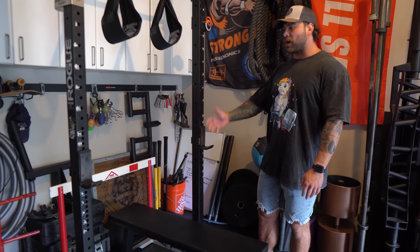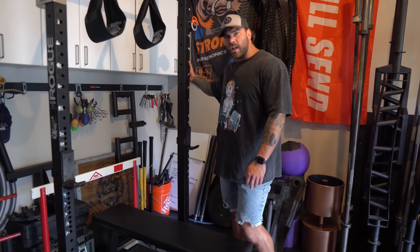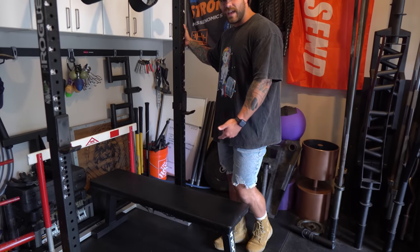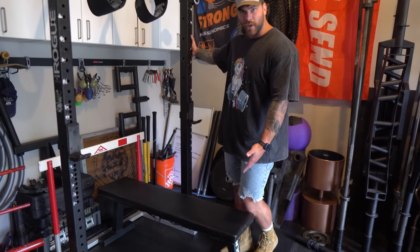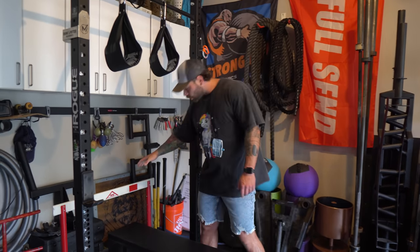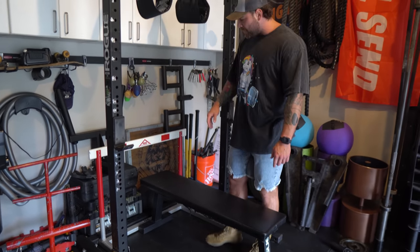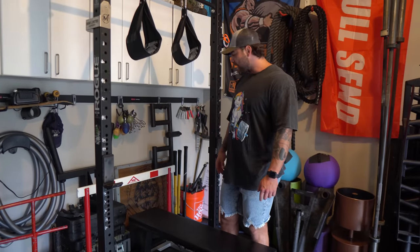This Rogue rack — I've done everything on it. I've squatted almost 700 pounds, benched a ton, pressed — it's just a solid, tried-and-true rack. We've got the Rogue bench, had it for seven years and you can see it's held up great. Also have a hurdle I got from the high school — shout out Souderton — just for some jumps and that kind of stuff.